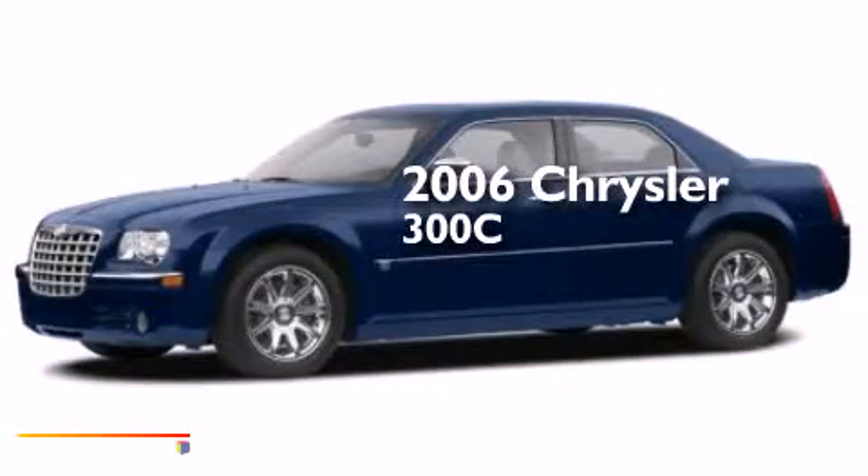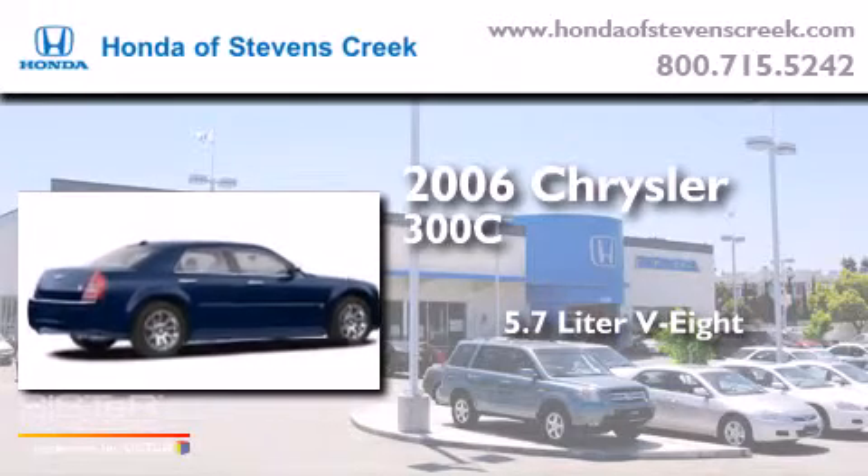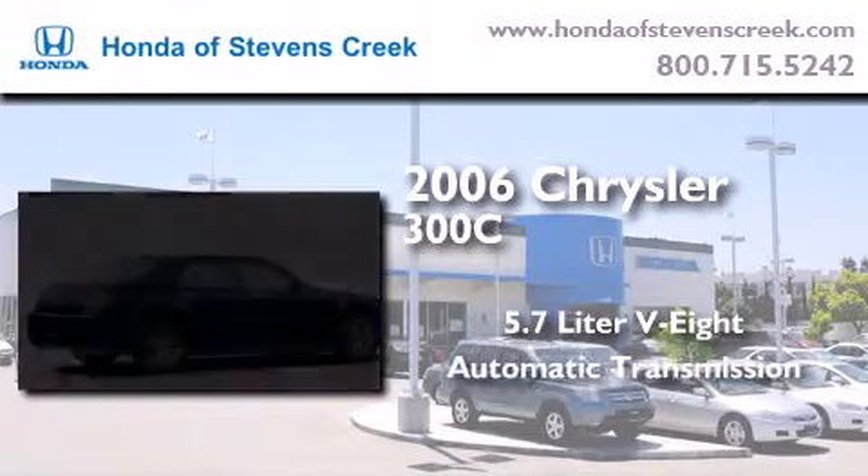This is a 2006 Chrysler 300C. It features a 5.7-liter, eight-cylinder engine and an automatic transmission.